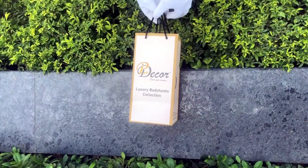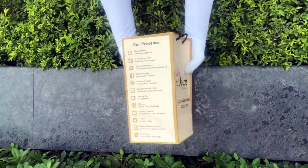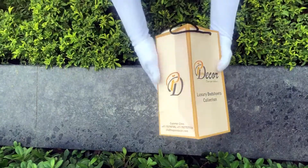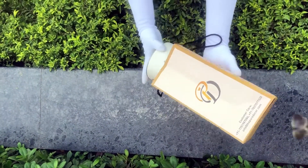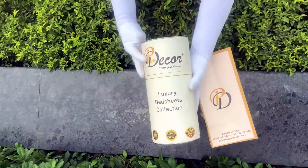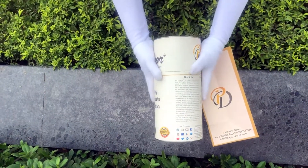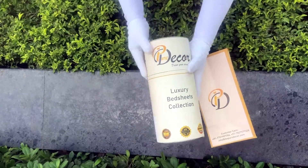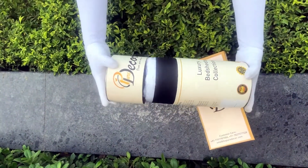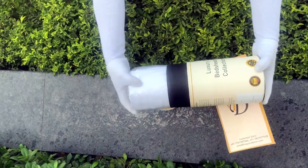Our bed sheets come in this signature round box packaging made of hard cardboard with a metal seal at the top and bottom. This box is environmentally friendly and is designed by Pure Decor itself. You will also get a paper bag along with this box, specially curated for this unique cylindrical packaging to make it a perfect gifting choice.